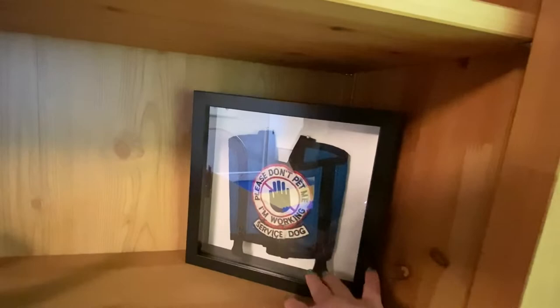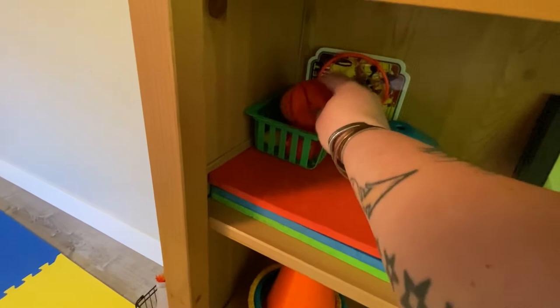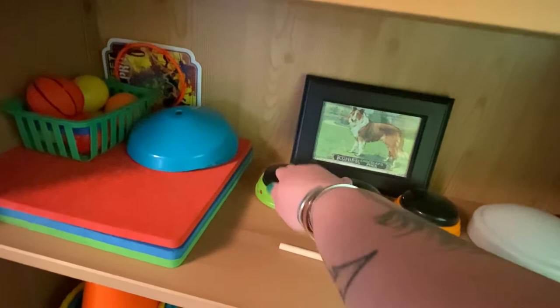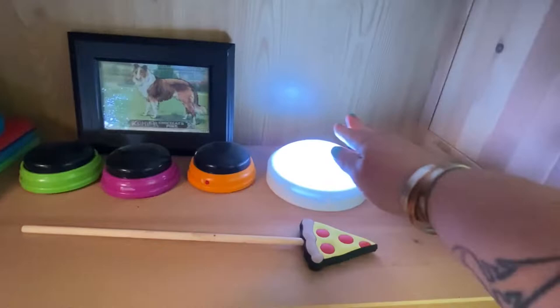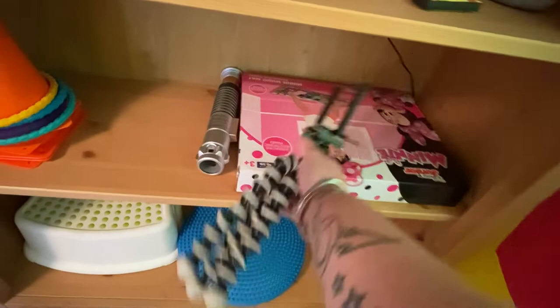The last three shelves are really just trick props. I have target mats, some basketballs and a little basketball hoop — I like to use these for teaching shell games and scent games. We have some talking buttons, a tap light, a target stick, a little piano, and my tripod. A lot of people ask how I film — I often film using this little tripod which you can get very inexpensively on Amazon. A lightsaber, and cones for both tricks and rally ring toss.